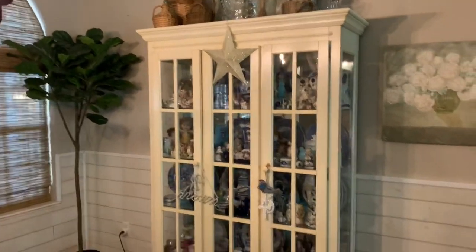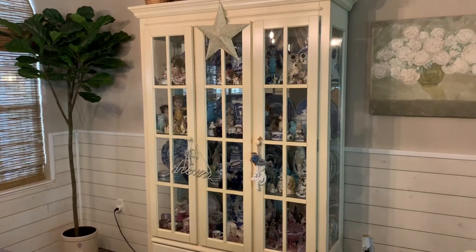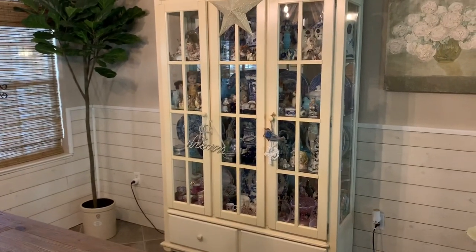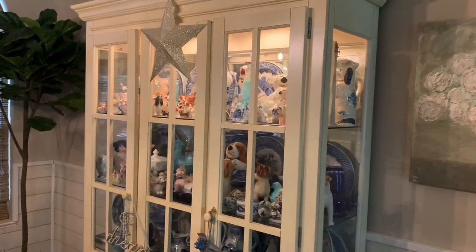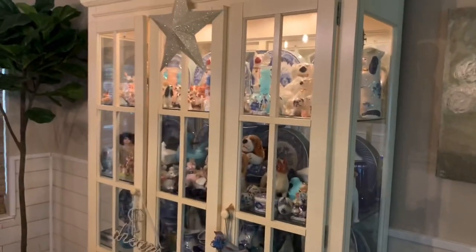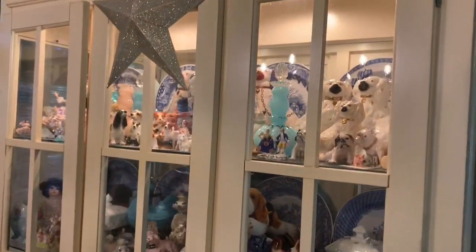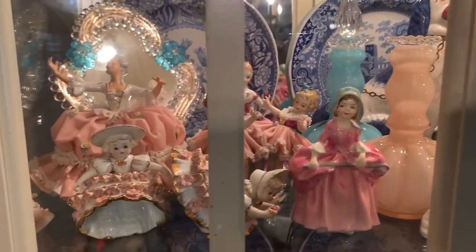This is our china cabinet right now, but we're going to get a bigger one because I have so many collectibles. Let me show you what I have — I want a bigger one so I can continue to add collectibles. This is filled to the brim. I like anything that's pretty.